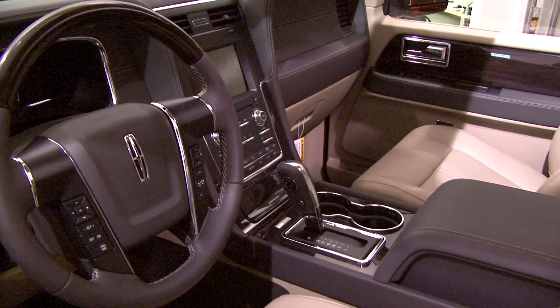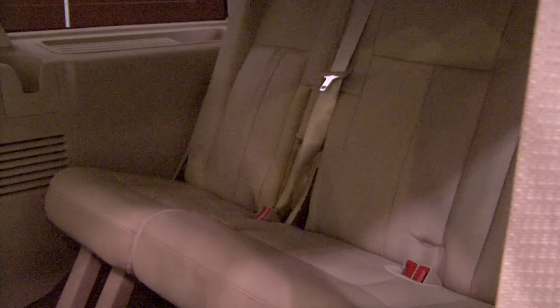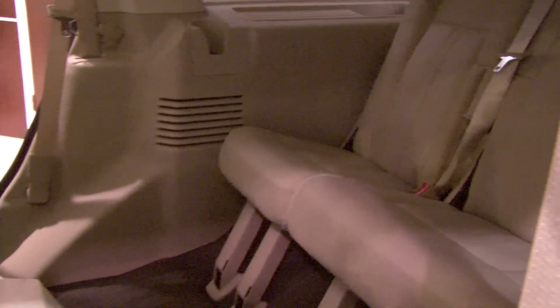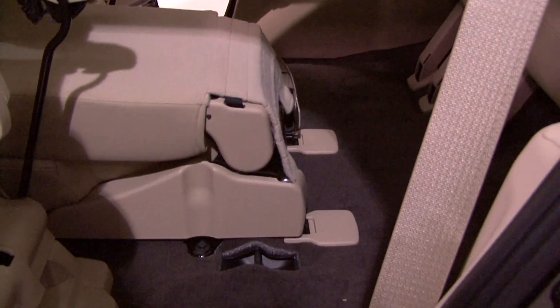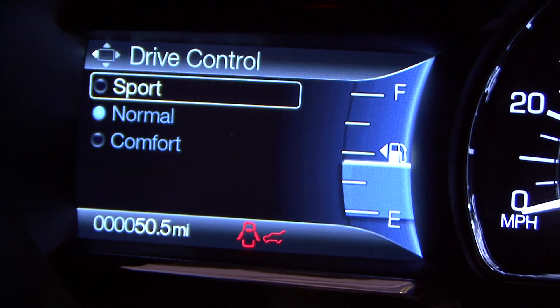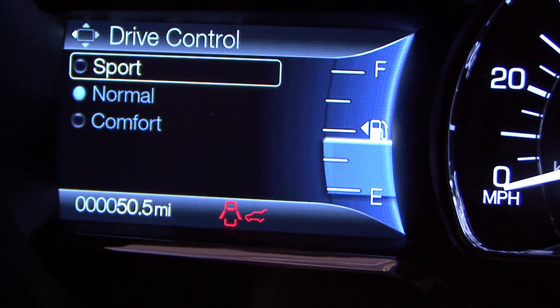The Navigator offers best-in-class third-row legroom due to the multi-link independent rear suspension that gives the Navigator its smooth ride. It also offers Lincoln Drive Control with continuous control dampening.